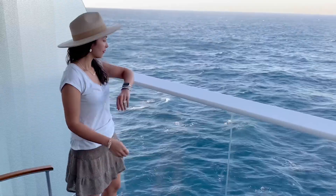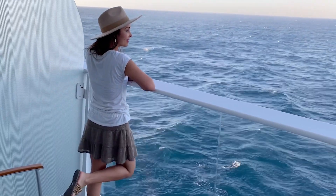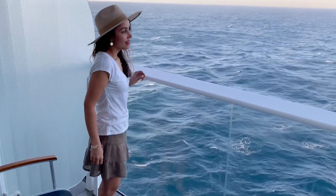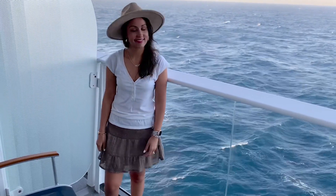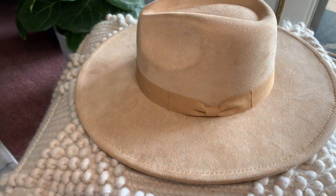I chose the khaki color, which couldn't have been more perfect because it literally goes with mostly any outfit that I wear. I just love the simplicity of this hat — it has such a cute and classy look to it, and I love this little detail with this pretty ribbon.